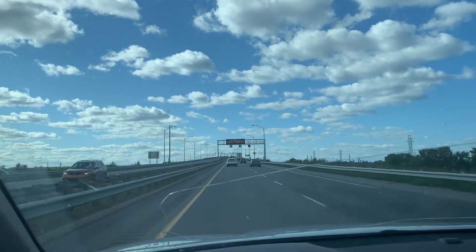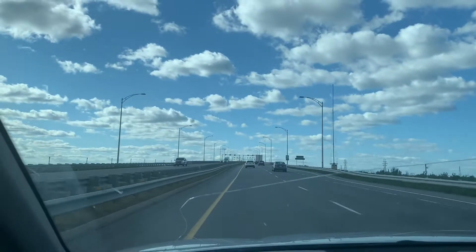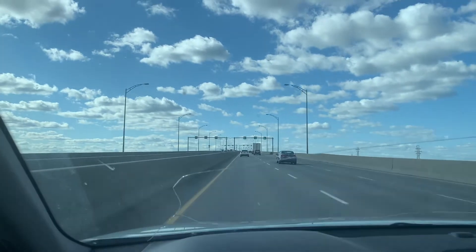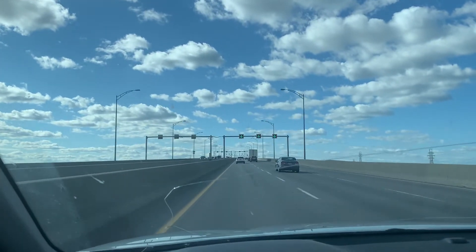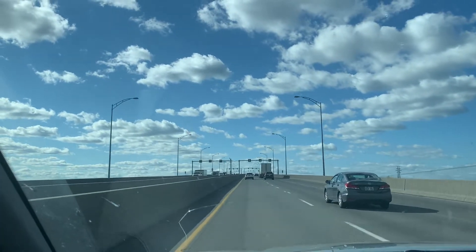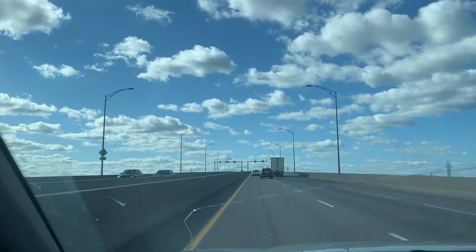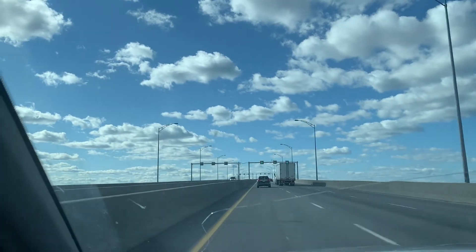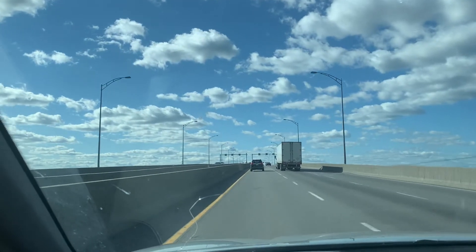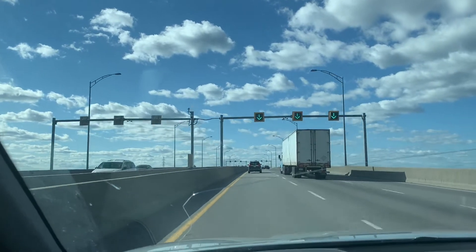Coming up on a bridge now that's going to take us over — pretty high bridge with three lanes of traffic. Can't see anything out over the side. This is the last bit before we leave Quebec, as the border is about 14 km up the road.